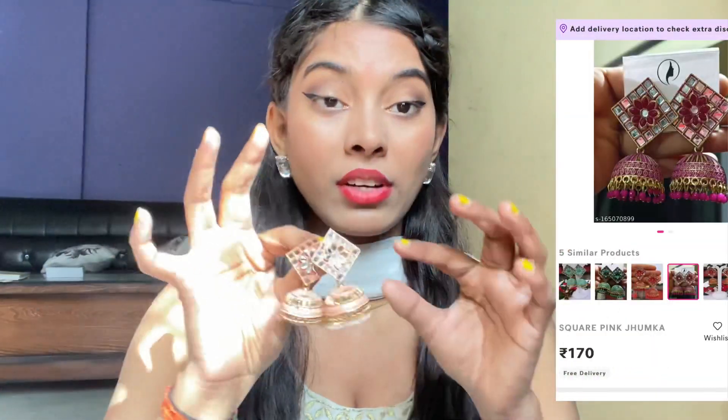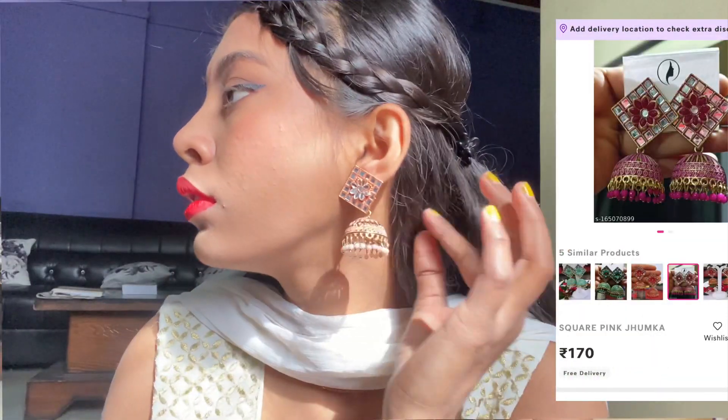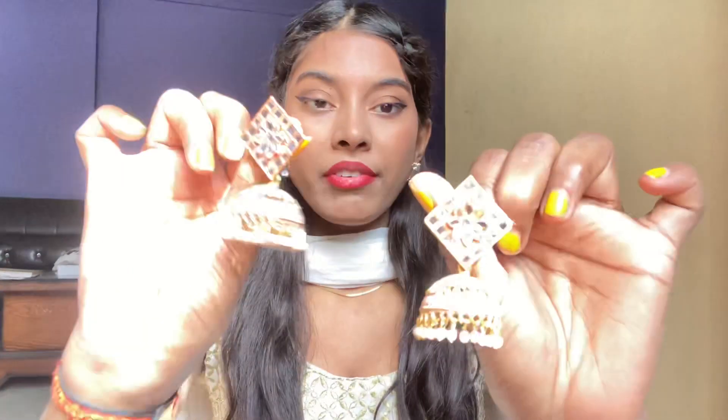So this is the square pink jumka from Misho and this is priced at 170 rupees. It's not a lot of weight so I like it. Plus it's very cute and the color is so damn good — it's a mixed color, pink and orange. You don't have a lot of jumkas like this so definitely you can carry it.